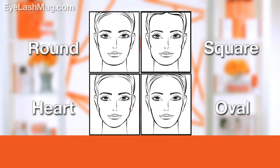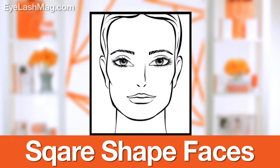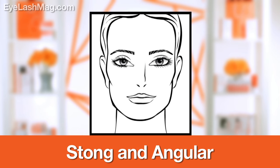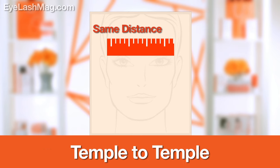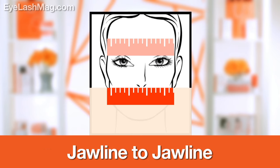Last but definitely not least, we have square faces. Square faces tend to be more strong and angular and they are a great face shape for models. If you have a square face, you'll notice that the distance between your temple to temple is the same as jawline to jawline.